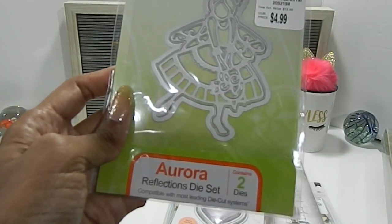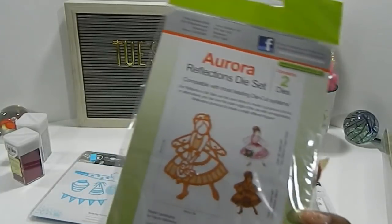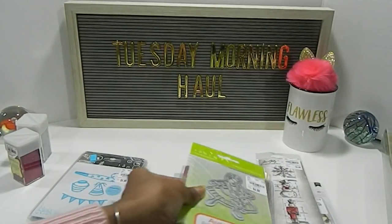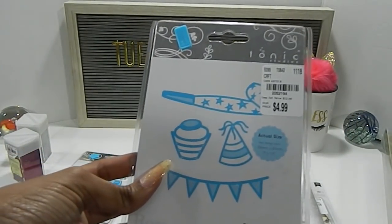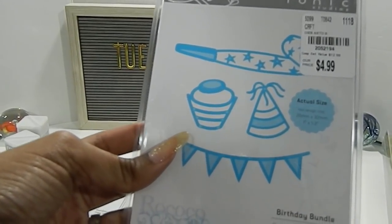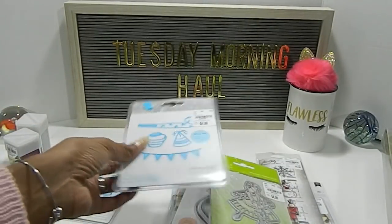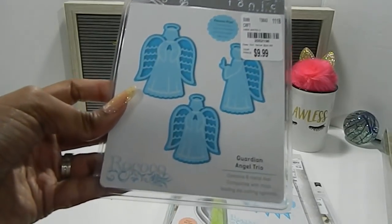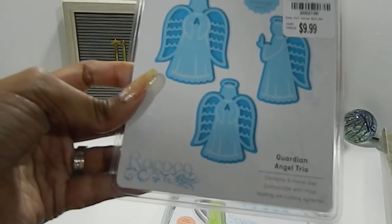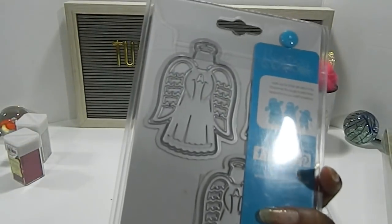This one here is a fairy die — the number is 2052194, priced at $4.99. This Tonic Studio one, number 2052194 priced at $4.99, is called the Birthday Bundle and it comes with four dies. And this one is the Guardian Angel Trio — the number is 2052196 — and it contains six metal dies.